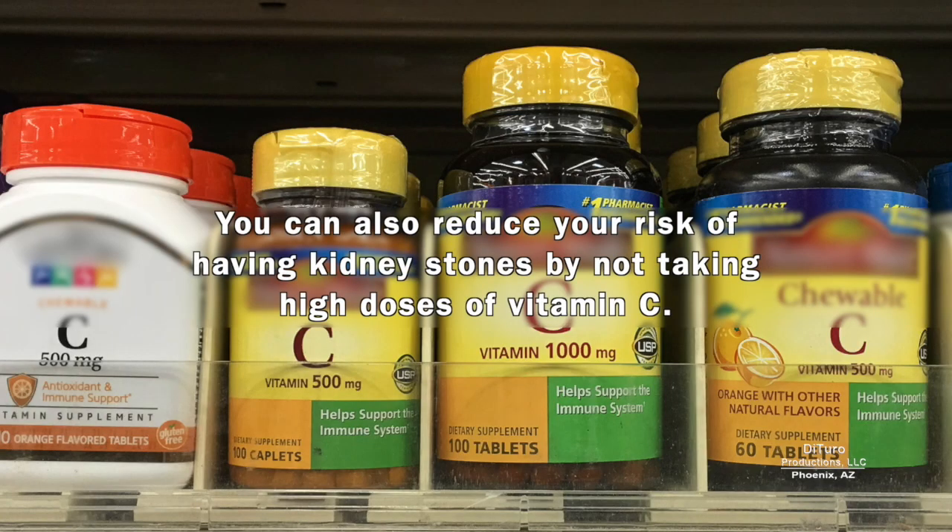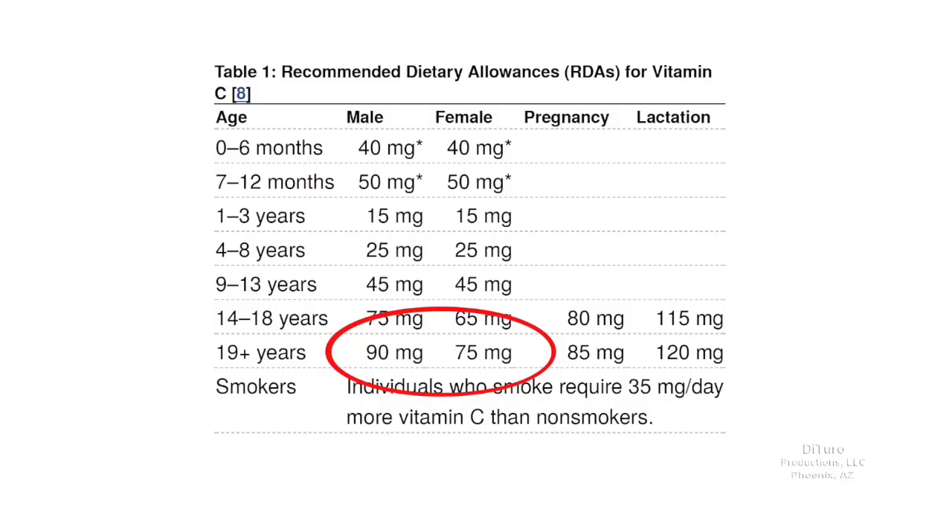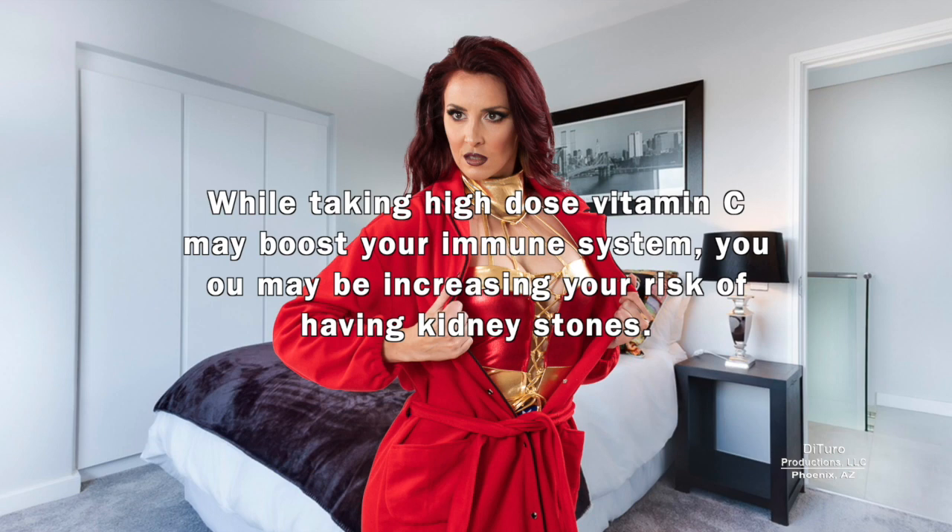You can also reduce your risk of having kidney stones by not taking high doses of vitamin C. Studies show excess vitamin C can increase oxalic acid production. For healthy adults, the US RDA for vitamin C is 75 mg for females and 90 mg for males. While taking high-dose vitamin C may boost your immune system, you may be increasing your risk of having kidney stones.